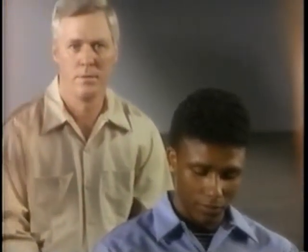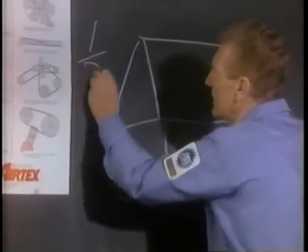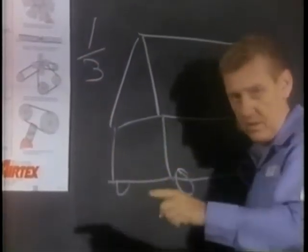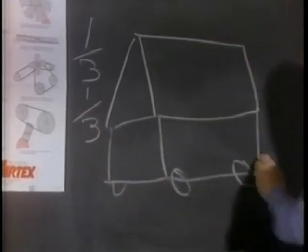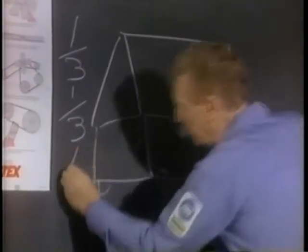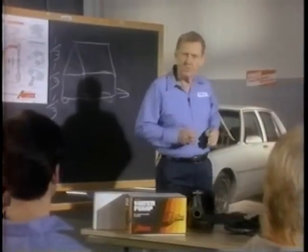Engine combustion temperature measures between 1,200 and 1,800 degrees Fahrenheit. This engine uses about one-third of that heat to move the pistons and the vehicle. Another one-third escapes through the exhaust system, leaving the final third for the cooling system to get rid of.